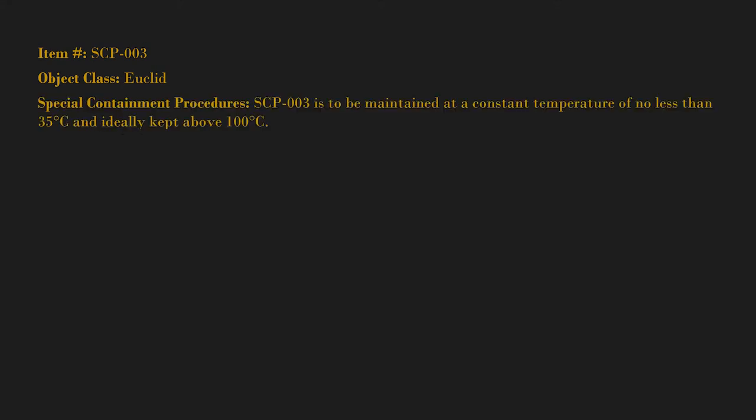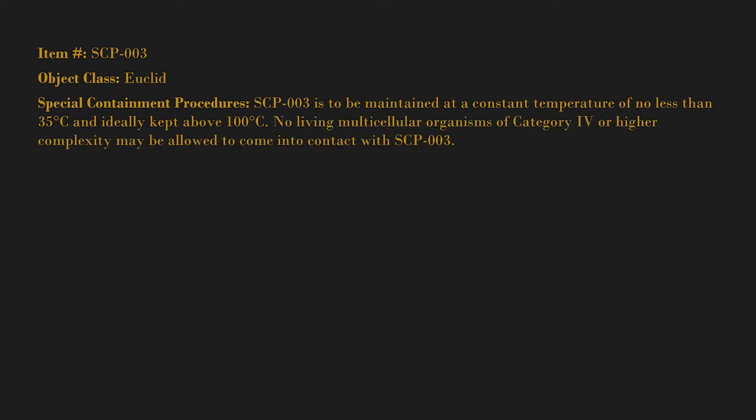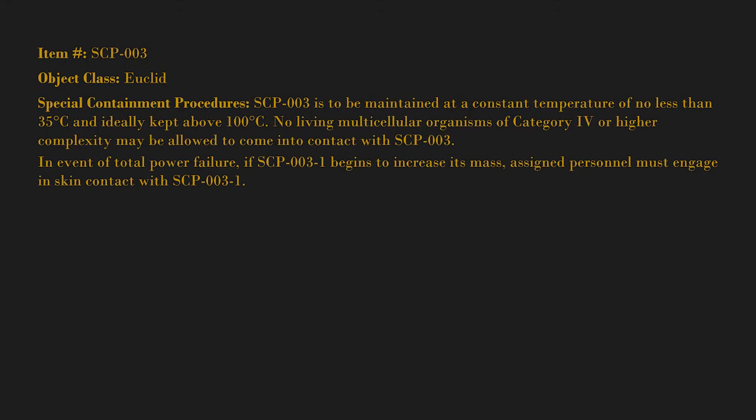Item number SCP-003. Object class: Euclid. Special containment procedures: SCP-003 is to be maintained at a constant temperature of no less than 35 degrees Celsius and ideally kept above 100 degrees Celsius. No living multicellular organisms of category 4 or higher complexity may be allowed to come into contact with SCP-003.